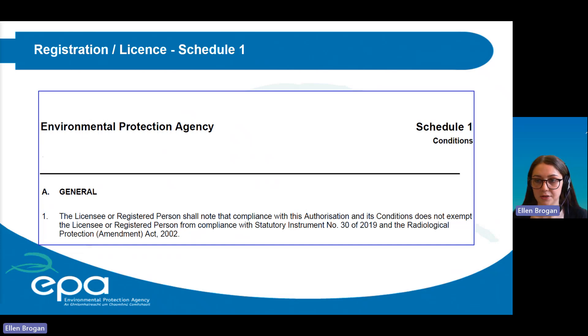Schedule one lists the authorization conditions — a set of requirements which must be complied with alongside IOR19 and the veterinary code of practice. Authorization conditions include general record requirements, conditions for purchasing a new X-ray unit, dosimetry conditions, and maintenance, quality, and operational controls. The agency has begun a review of license and registration conditions in line with IOR19, so some conditions may be updated in the future.